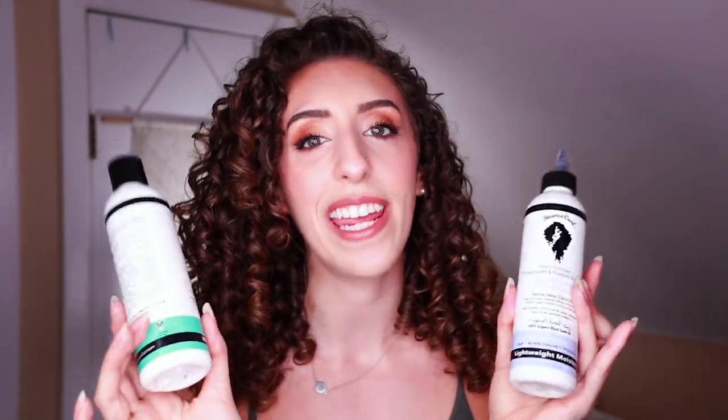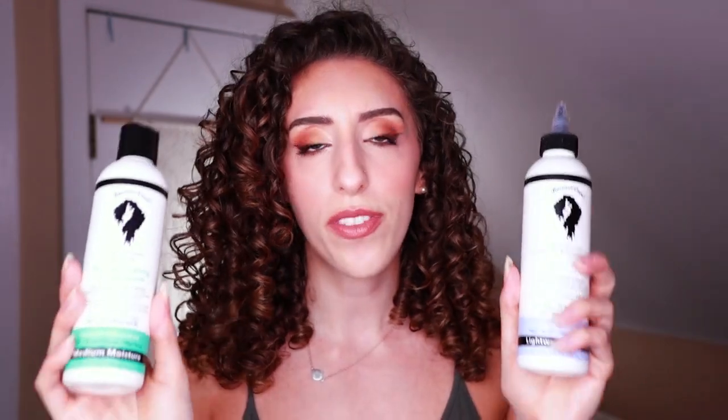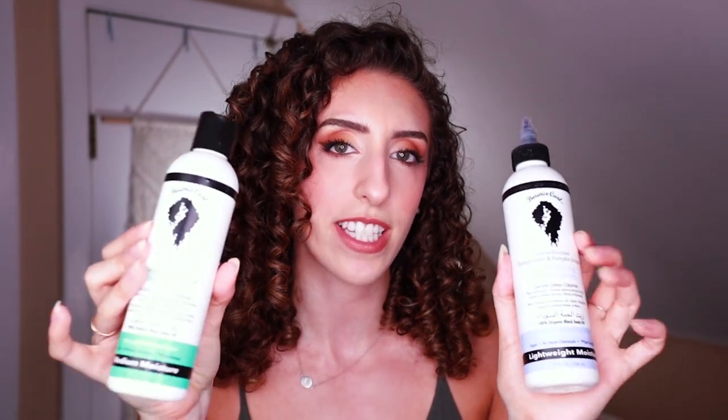You can usually find both of these products on sale for 20 bucks on Bounce Curl's site, and that is for an eight fluid ounce bottle. They're not that big, but I know that Bounce Curl is actually working on bigger sizes. I should note that this is also the old design — Bounce Curl actually just updated their packaging, so if you see something looking a little different, that's why. Moving on to conditioner.